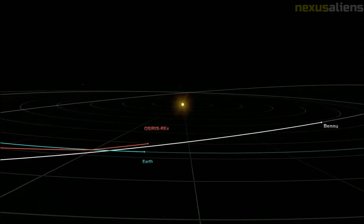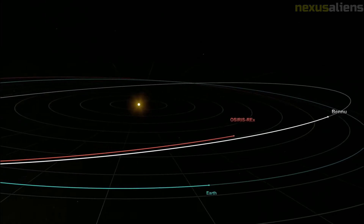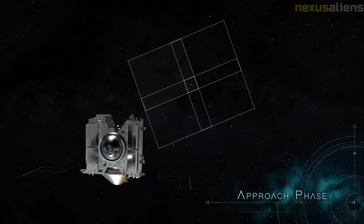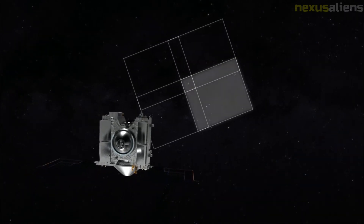After traveling for approximately two years, the spacecraft rendezvoused with asteroid 101,955 Bennu in December 2018 and began 505 days of surface mapping at a distance of approximately 5 kilometers. Results of that mapping were used by the mission team to select the site from which to take a sample of the asteroid's surface.